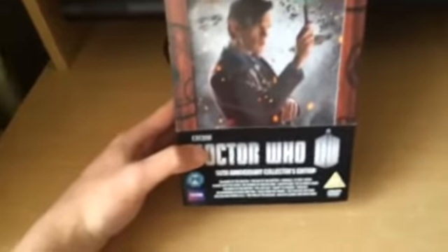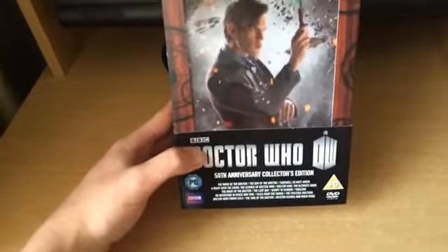Hello there guys, I am back and this time I will be doing an overview of the recent purchase of the Doctor Who 50th Anniversary Collectors Edition, and I have it on DVD. I will also be covering a very nice surprise that I got from bbcshop.com, so in a couple of minutes we'll get started. This is the Doctor Who 50th Anniversary Collectors Edition on DVD.